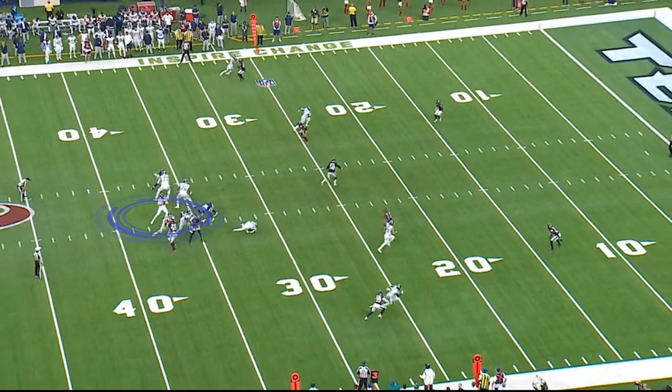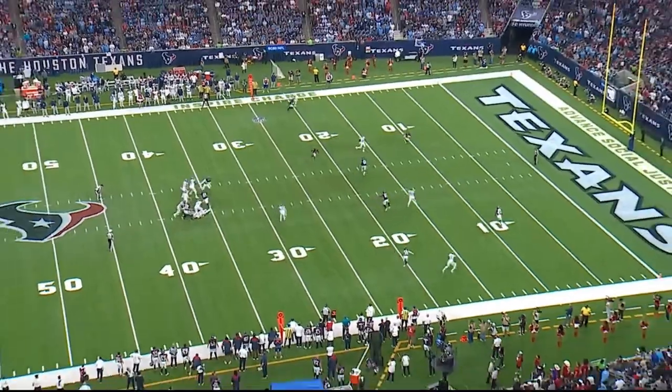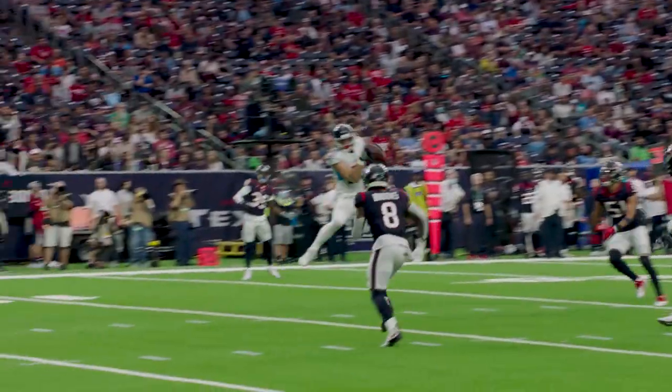Clean pocket again, which you've got to have for these down-the-railroad-track shots. Excellent read by Tannehill and then excellent, excellent concentration by Forkser down the middle of the field.